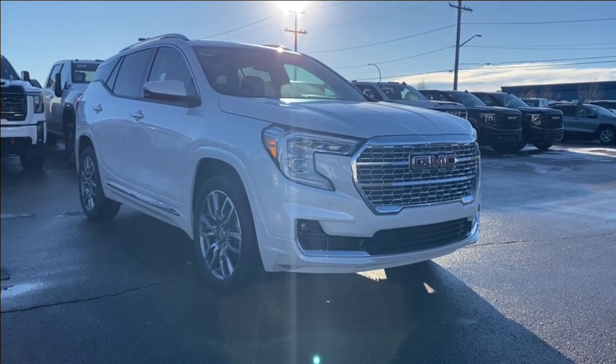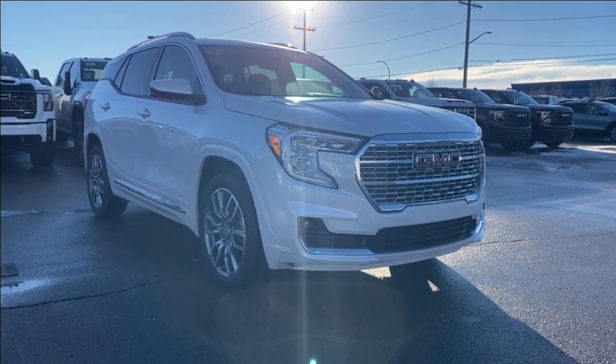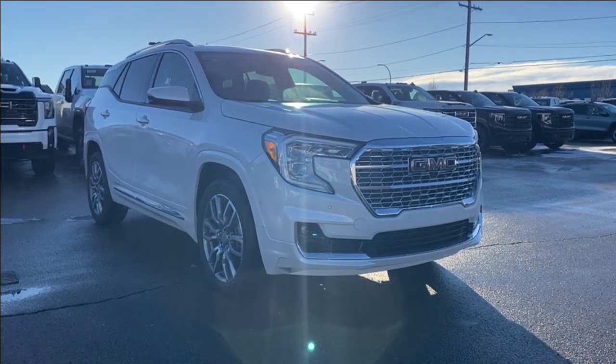Thanks for joining me as we took a look at a new 2024 GMC Terrain Denali. If you liked the video make sure you leave a like, subscribe to the channel so you can get more videos just like this one, and we hope to see you in the near future.